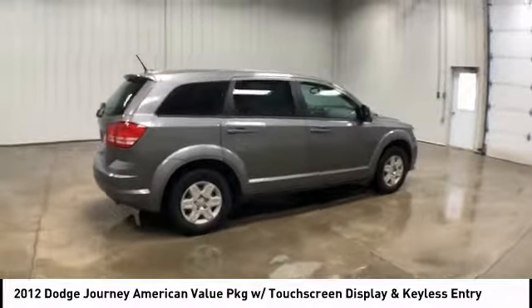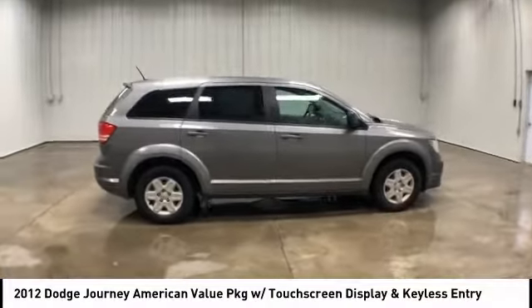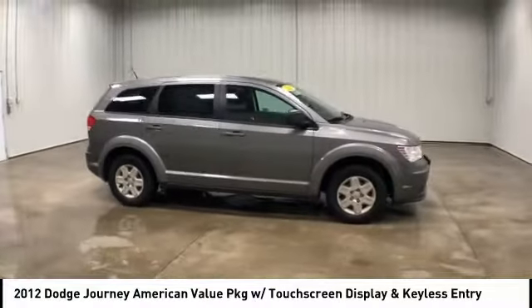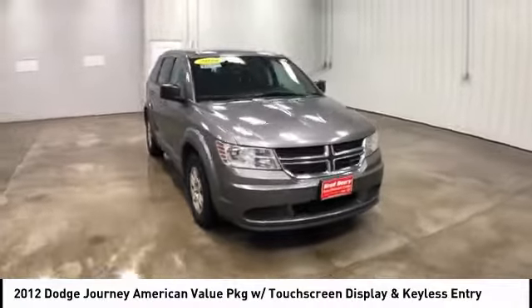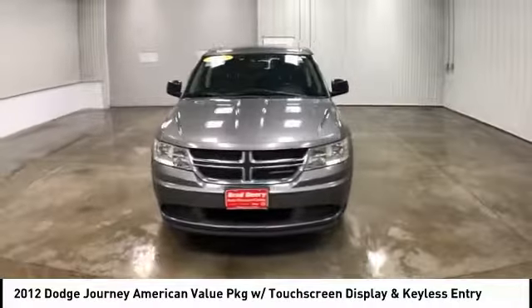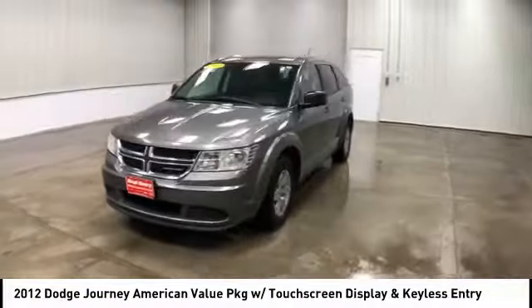The Journey's optional third-row seat, along with innovative features like a chilled beverage cooler and in-floor storage bins, make it a good and affordable alternative to a traditional minivan, and is priced below $10,000. Here are some of this vehicle's great options.